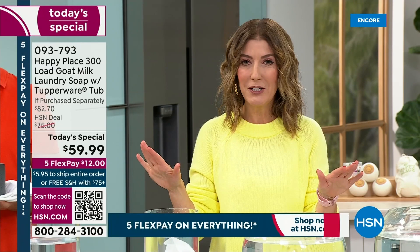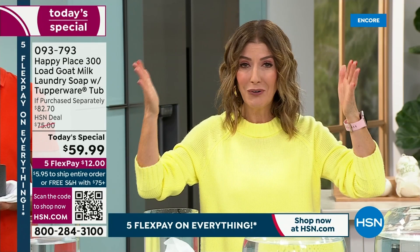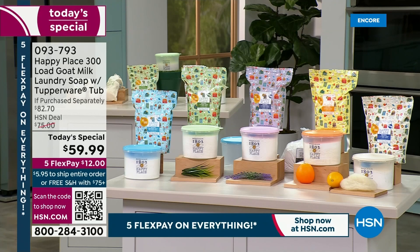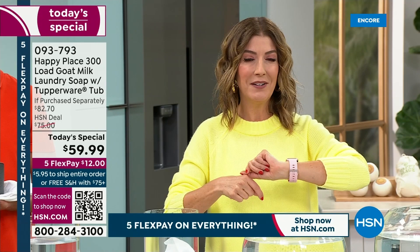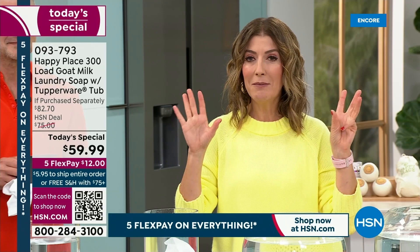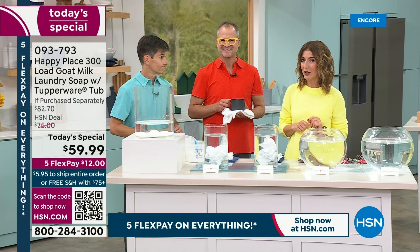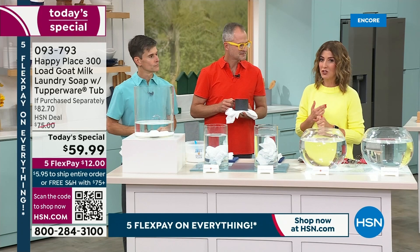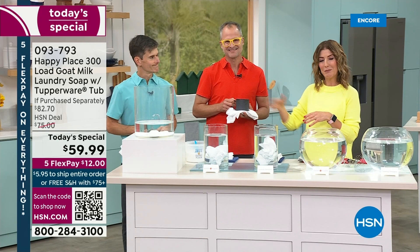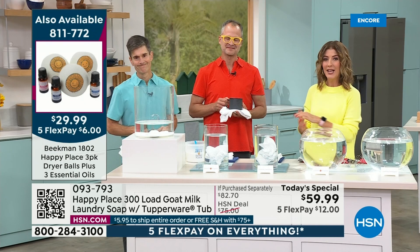We have all the fragrances in our largest configuration — the most loads we've ever offered, 300 loads. This is the last laundry soap you're going to buy for an entire year at just 19 cents a load. Order online and we'll get you to the front of the line. Last time we offered this, one scent sold out in the very first show. You can put it on auto-ship — 180 days or 360 days — and all subsequent orders ship free.